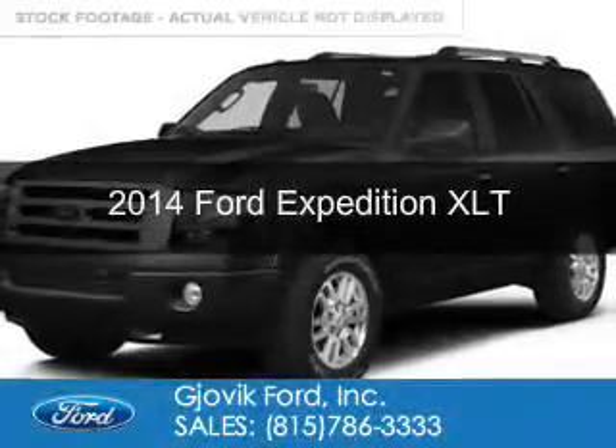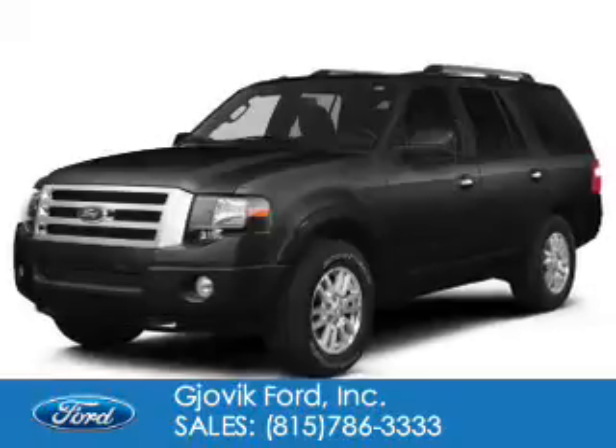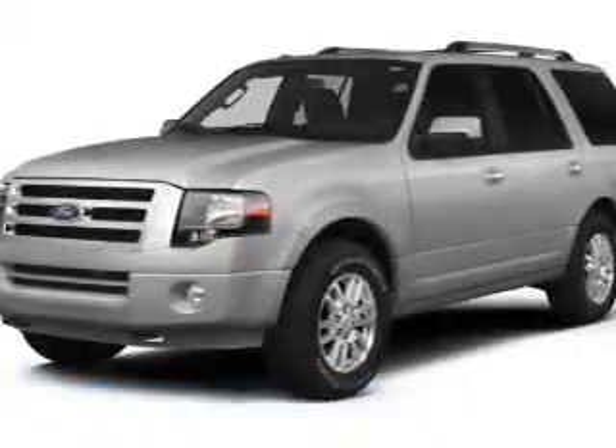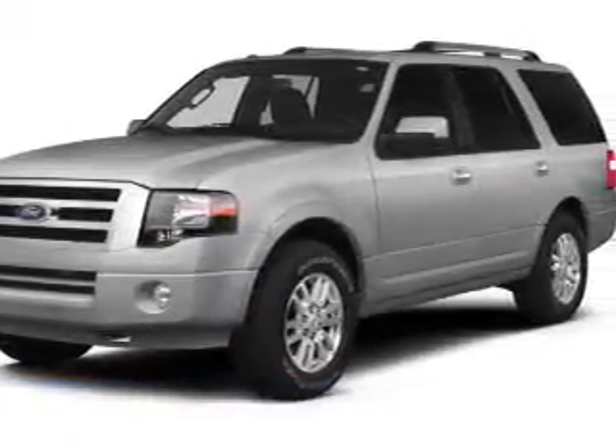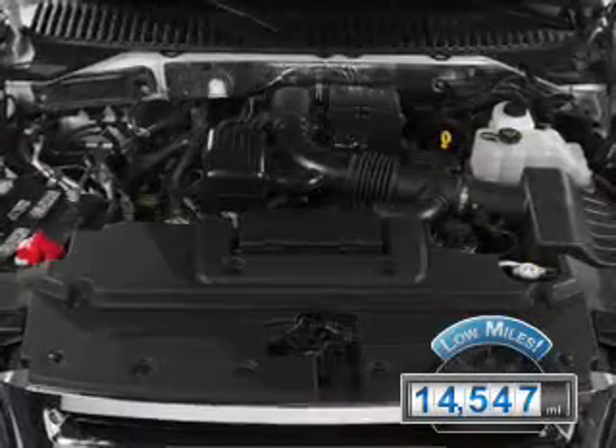This is a used 2014 Ford Expedition, powered by 4-wheel drive, a 5.4-liter 8-cylinder engine, and a 6-speed automatic transmission. With fewer than 15,000 miles, this vehicle has a long road ahead.